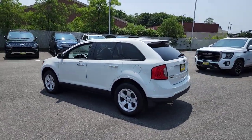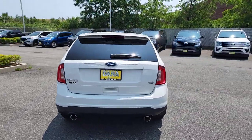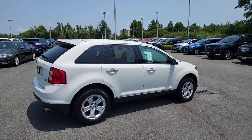This mid-size SUV blends capability, comfort, and versatility to infuse every adventure with confidence and make it easier to keep up with the demands of your busy life.